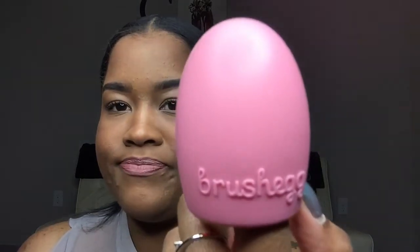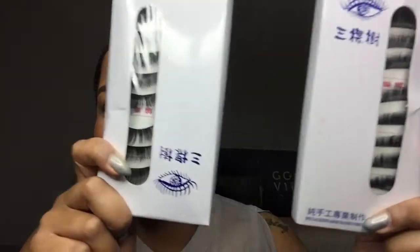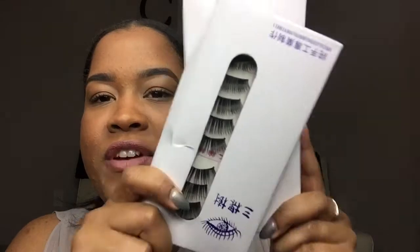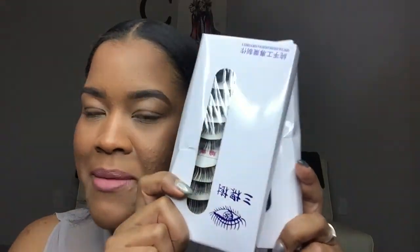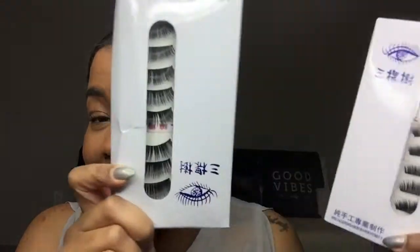I got a brush egg from Amazon — it took a while to get here. I needed something to clean my brushes. I haven't used it on my brushes yet — I tried it on my Beauty Blender, which is probably why it has a hole in it now. When I do try it on my brushes I'll update you. Also, I got these lashes from eBay for like two dollars — do not buy them, they are garbage. I cannot figure them out and they're going in the trash.